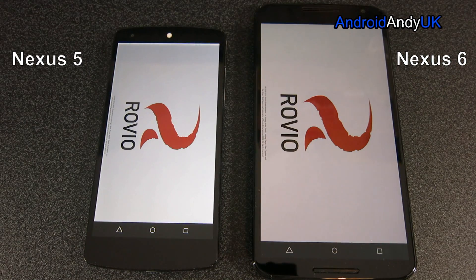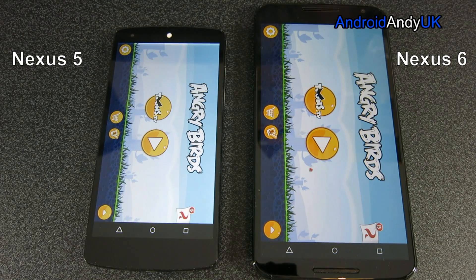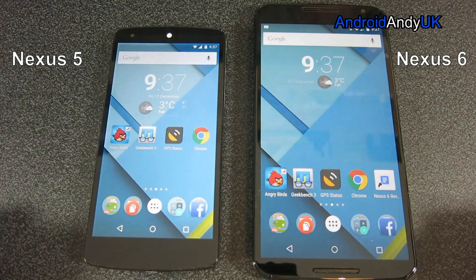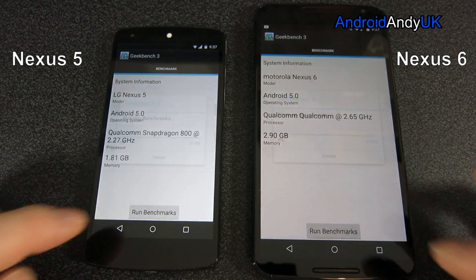Here we go again — the 5 looks to be ahead. That was the 6 by a split second. Barely anything between them. Let's move on to the benchmark where you'd have to think the Nexus 6 is going to smash the Nexus 5.